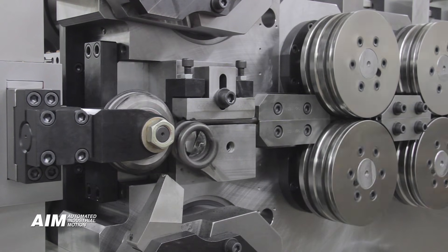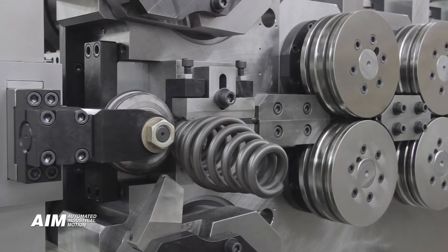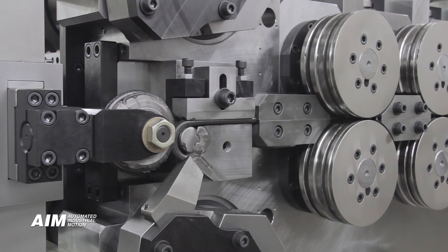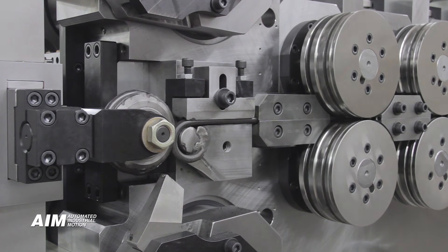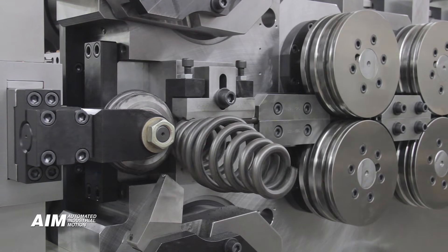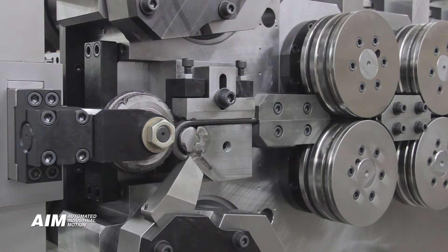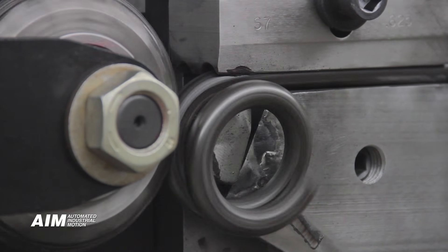Our unique dedicated cassette tooling further enhances and simplifies equipment setup and operation. Tooling is designed using 3D modeling software and proven standard designs. The resulting tooling locates precisely and repeatedly into the spring coiler, thus eliminating the need for experienced spring operators. It is proven that a new operator can set up the equipment and operate with just a few days of training.